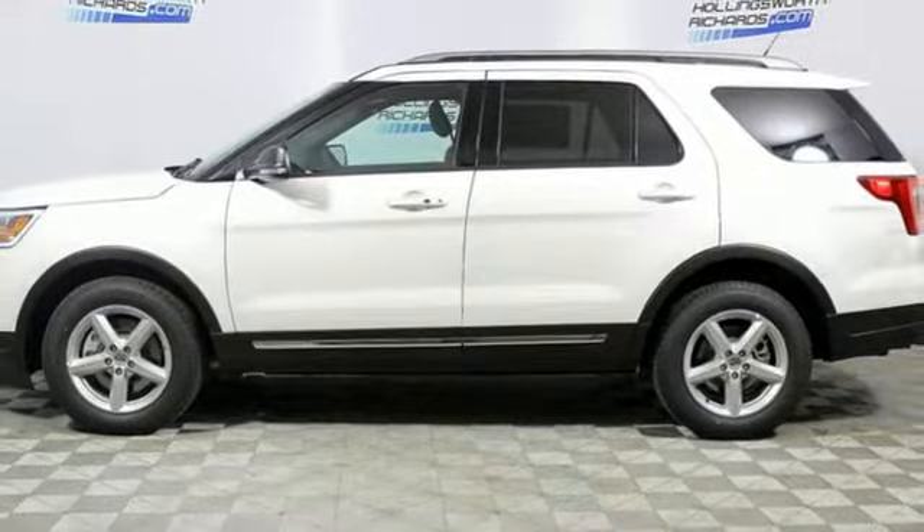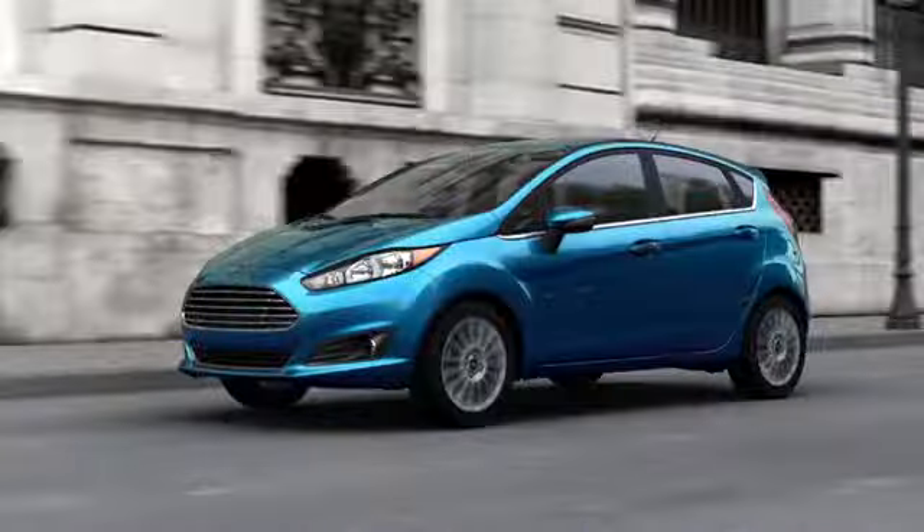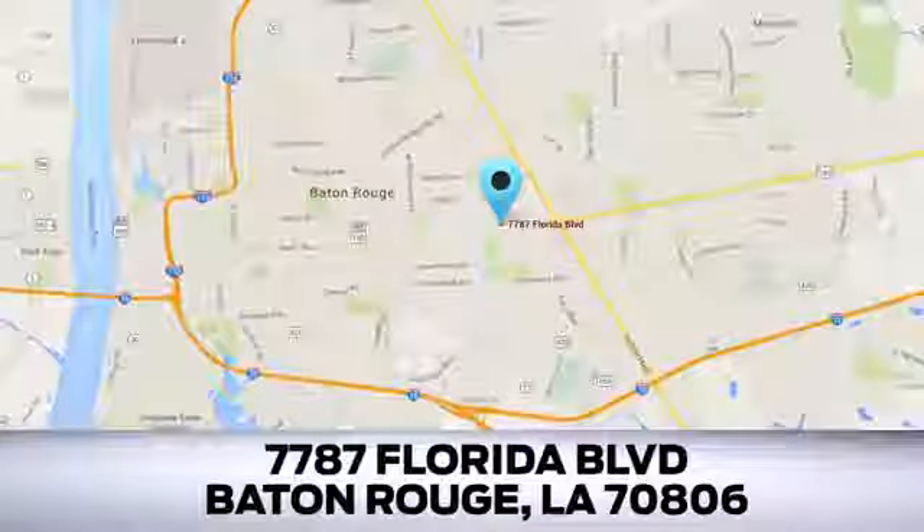Stop in for a test drive and make it yours today. Looking for a new Ford or pre-owned vehicle in Baton Rouge? Hollingsworth Richards Ford has been an automotive leader in the community for over 50 years. Come see us today at 7787 Florida Boulevard in Baton Rouge, Louisiana.